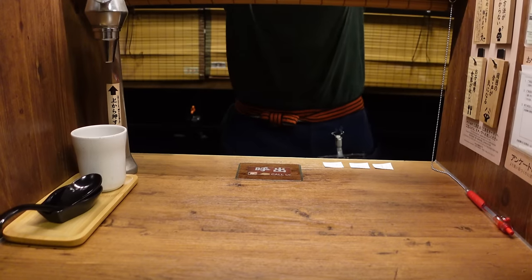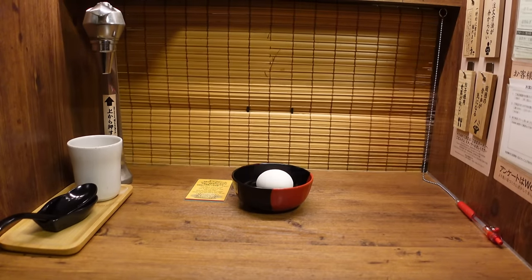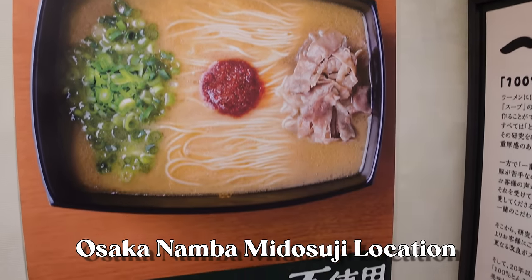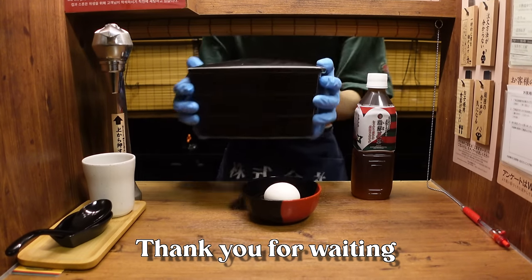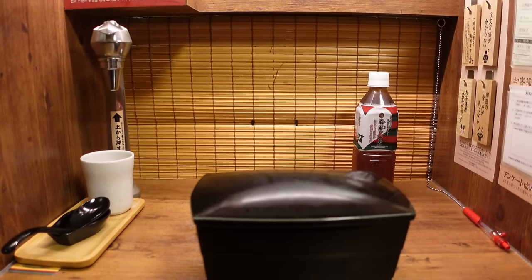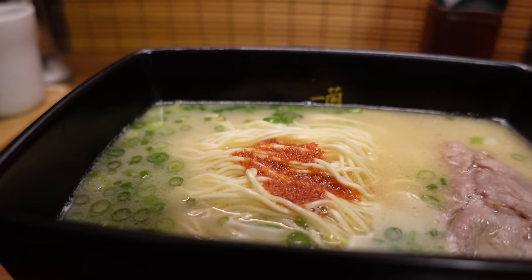There's something really unique about Ichiran — the privacy. You are literally seated at private booths with no contact with staff. You just sit down and they have this little tatami-style window which they'll flap up and serve your ramen right there. Today I'm at the Osaka location, which is special because they use a broth that doesn't use pork, and I can't eat pork — so it's perfect for me. That's why I hadn't come even after living in Japan for six years.